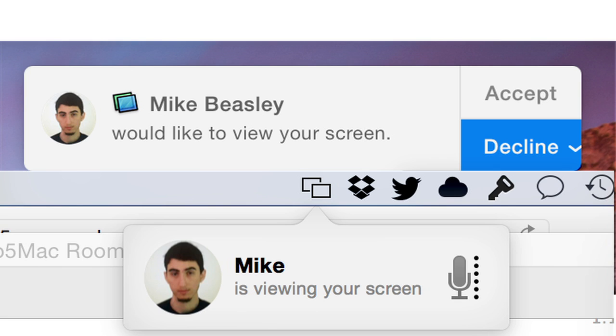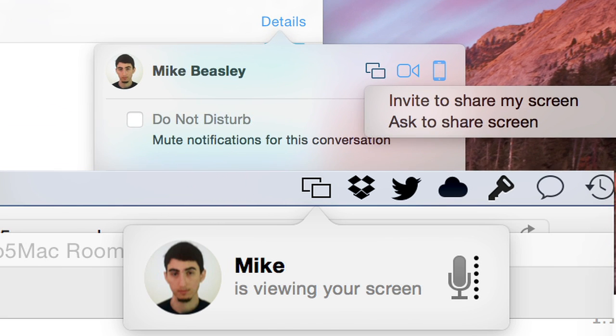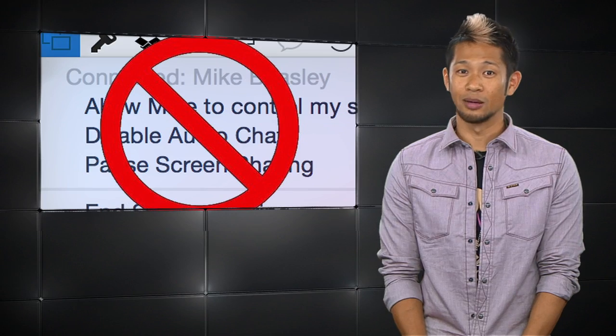Screen sharing previously required an AOL IM, Gmail, Jabber, or Yahoo account. Now you can allow or block someone from seeing your screen, turn audio conversations on or off, and give them control of your screen.